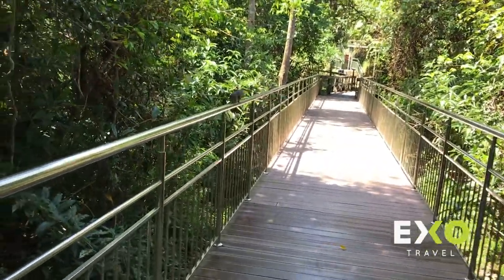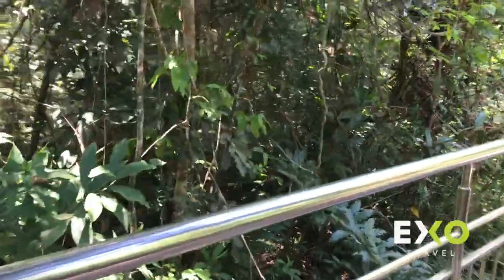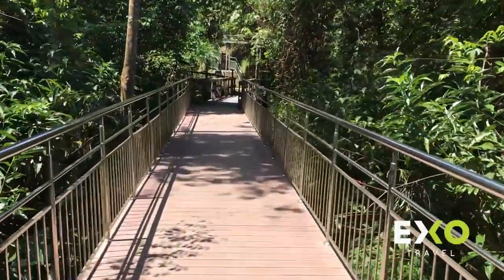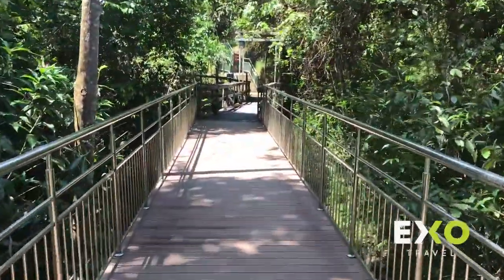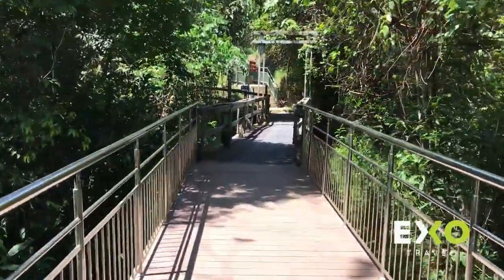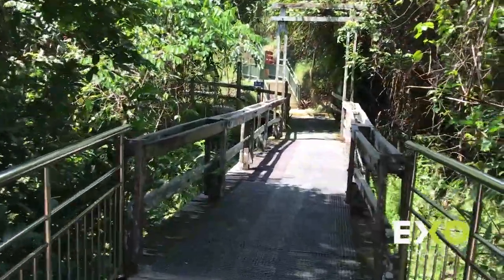There's a little squirrel! So beside bears, we also have a lot of other wildlife here — birds, reptiles, amphibians, squirrels, and so on.